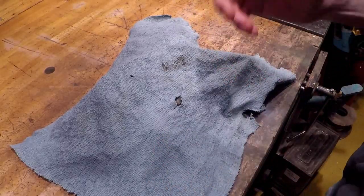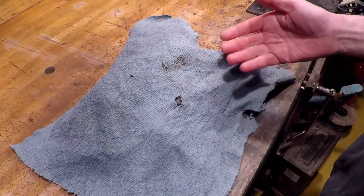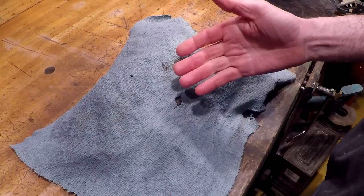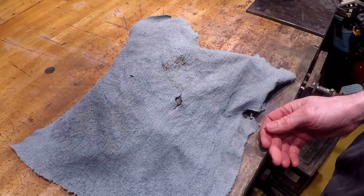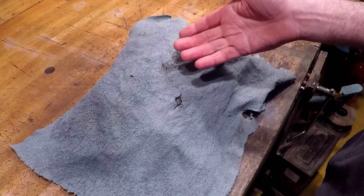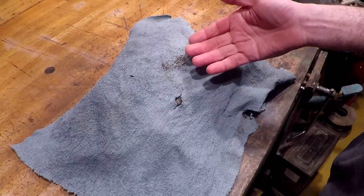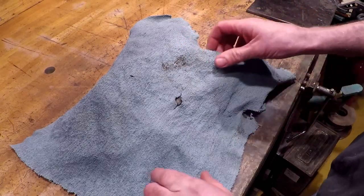This is probably the rarest vice in the entire world — well, three quarters of the rarest vice in the entire world. This is going to be a show-and-tell, a light cleanup, and a request for information if anyone has got any information about this vice.